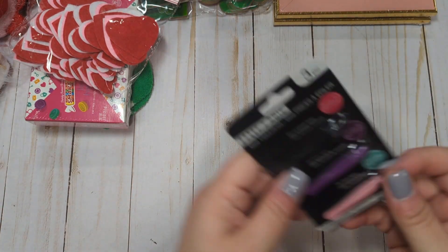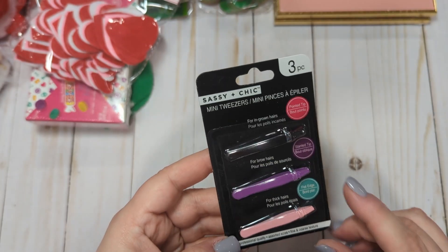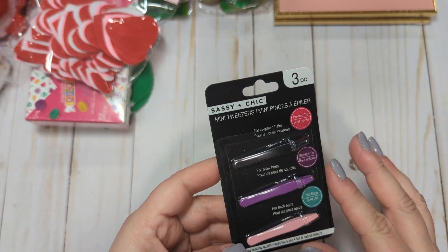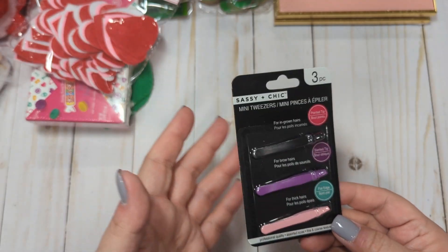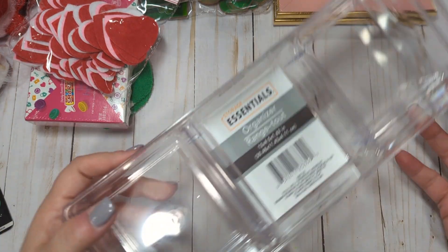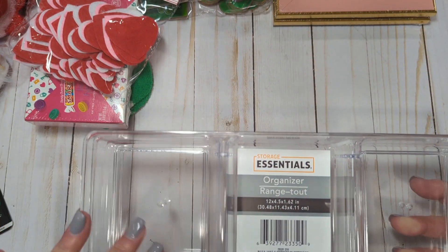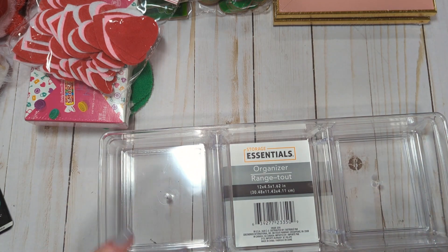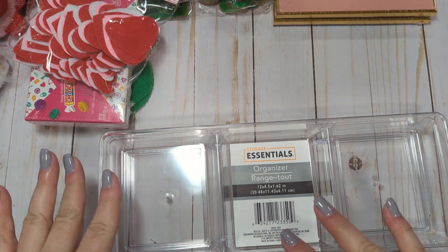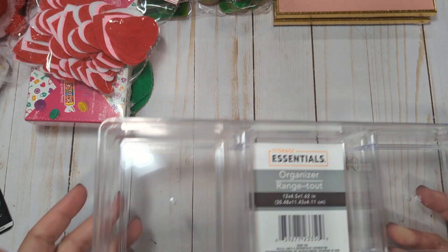I also picked up some mini tweezers. I wanted these for traveling — I'll just throw them in my travel makeup bag and have them on hand. I also got two of these drawer organizers. I'm probably not going to use them to organize drawers — I have something else in mind. When I'm crafting, I can throw embellishments I've created in them to help keep my created stuff organized.